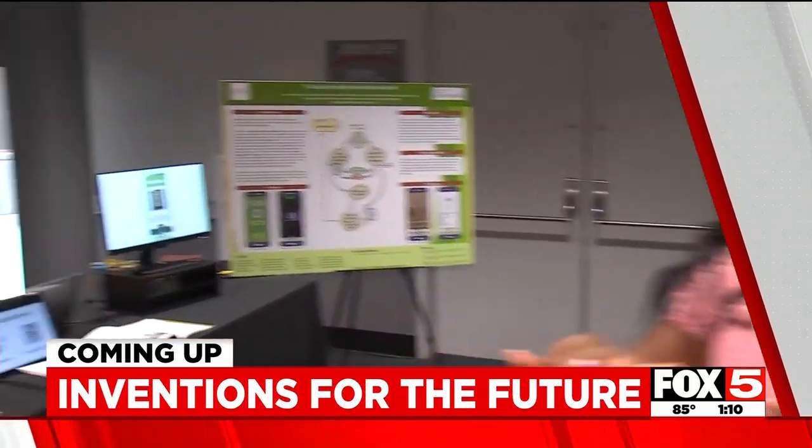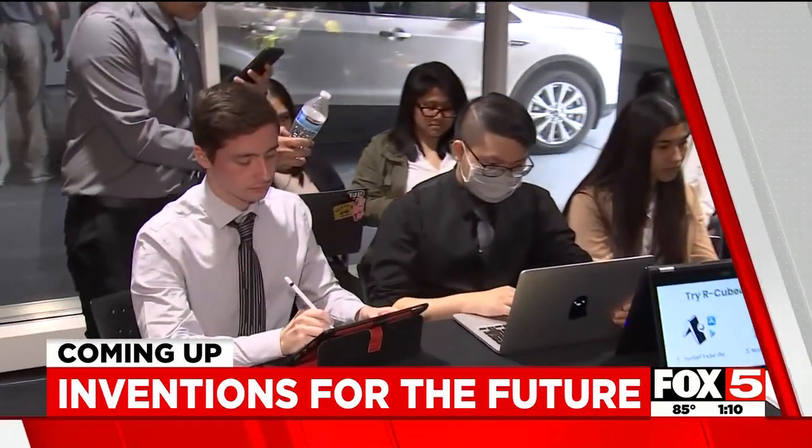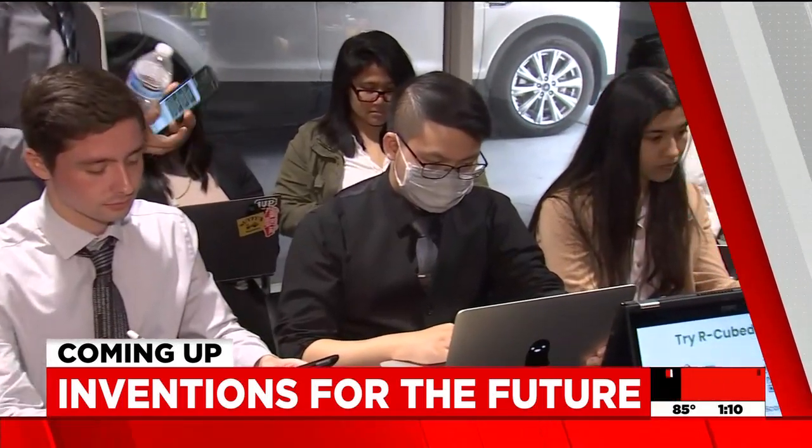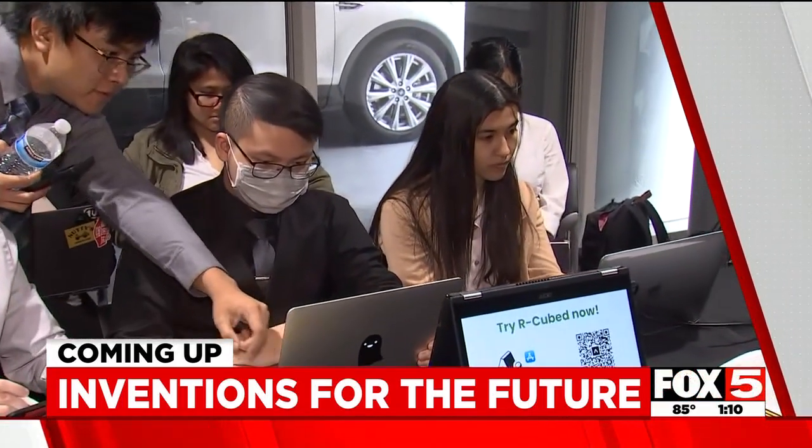We're coming up. We are on the UNLV campus where some very talented students are getting, putting their heads together to put out products to solve problems that they think need some solutions. We'll tell you more. That's coming up after the break.